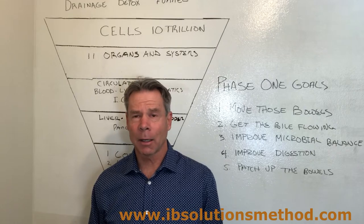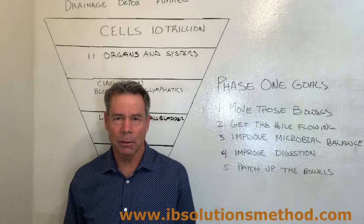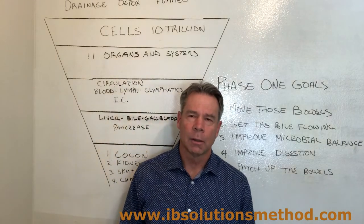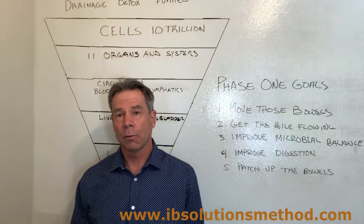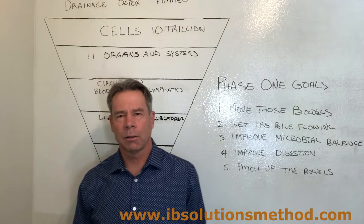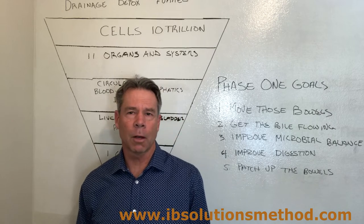Today I'd like to talk about deep detoxification — not just a three-day, seven-day, or 21-day cleanse that you see on the internet, or you've been told by a health food store or some other natural health care provider, or you've just decided to do on your own. This is a system of detoxification that's deep, used in my practice to overcome chronic diseases.